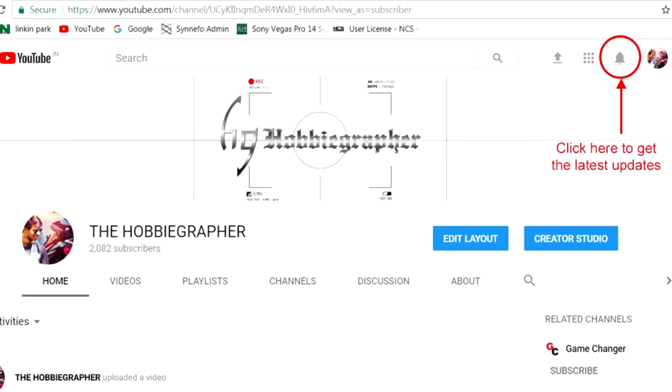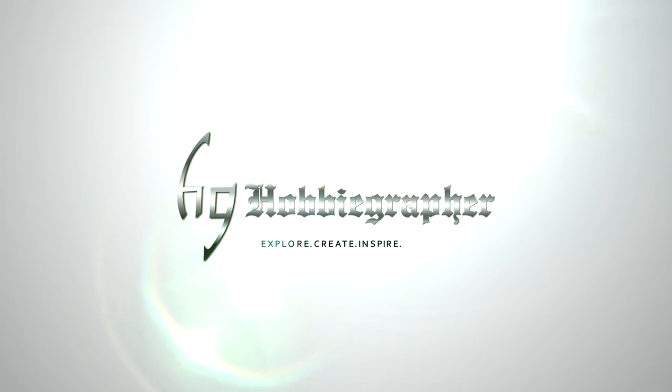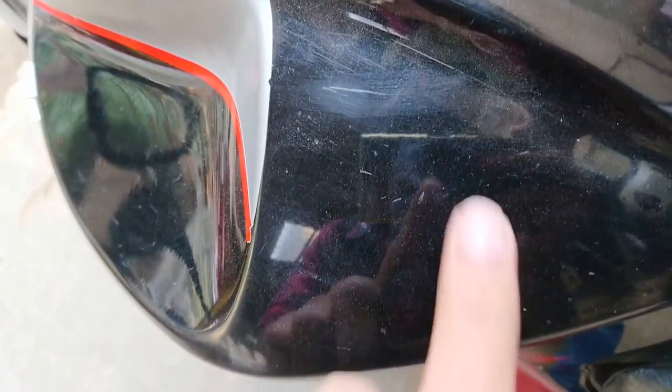Please click on the bell icon so that you never miss any update. Hello and welcome back — this is the second part of the Teflon coating process. If you haven't watched part one, please do watch it. The end results are really amazing, so do watch the video till the end.